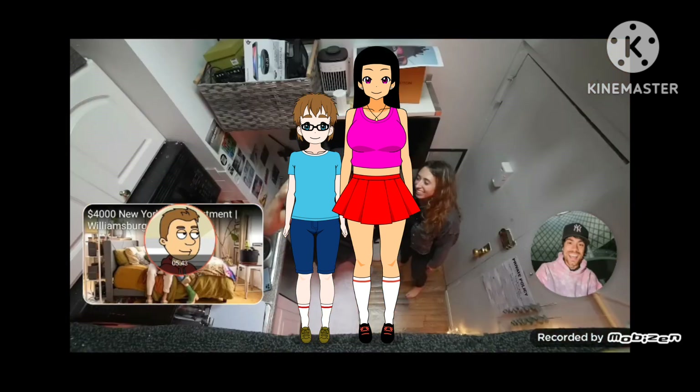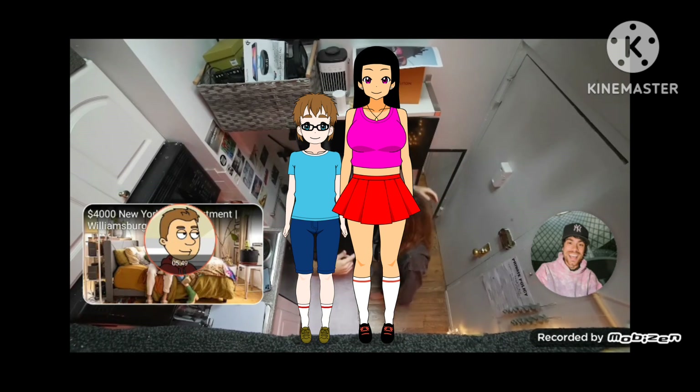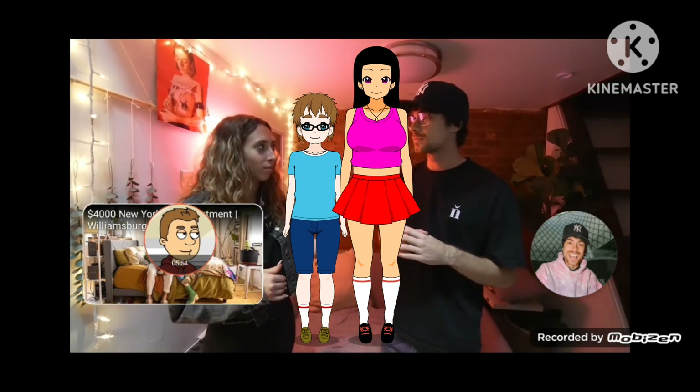Life lessons from the tiny apartment. Hit the subscribe button, we'll see you next week — also click the like button. Thanks for having me. Thanks for coming. My parents were making fun of me actually, because they're from Missouri and they were like, Elena, you can't even find a spot like this in Missouri for this cheap.